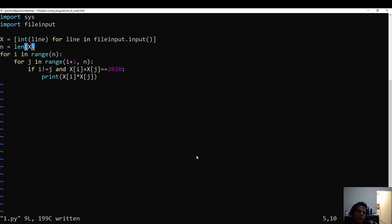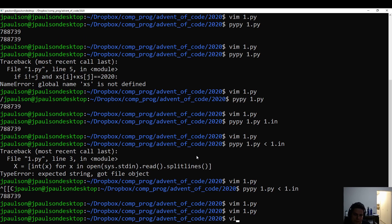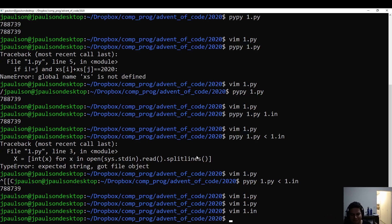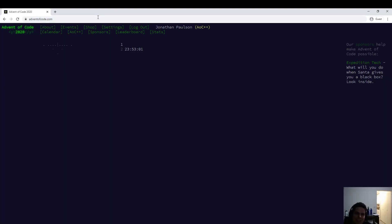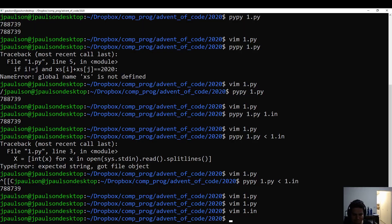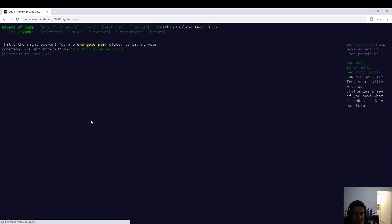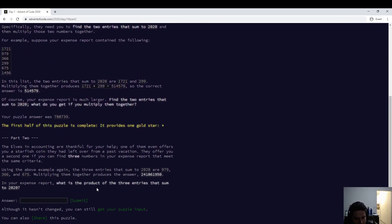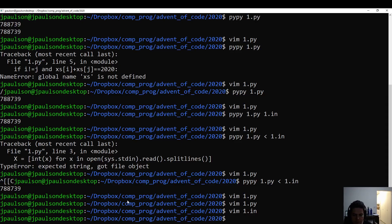What is part two going to be? So we have this list of numbers — looking at it, how long is it? It's 200 numbers. Is the website back? Yeah, that's a fake rank, but three entries that sum to 2020. Okay, sure.